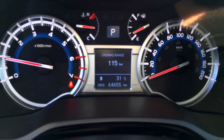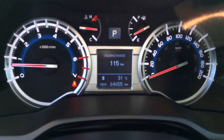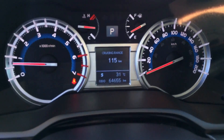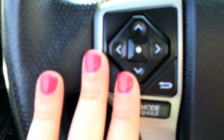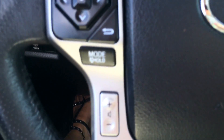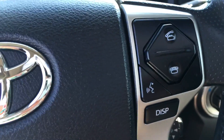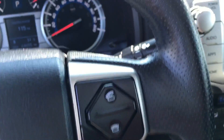There are 64,655 kilometers on this 4Runner. It has a compass and outdoor temperature display. Coming down, these are your controls for the stereo system — you can select what mode you want and adjust the volume. Over on this side are your Bluetooth options. Hands-free Bluetooth — super great.